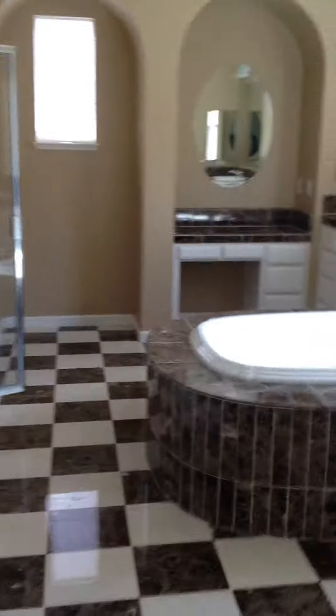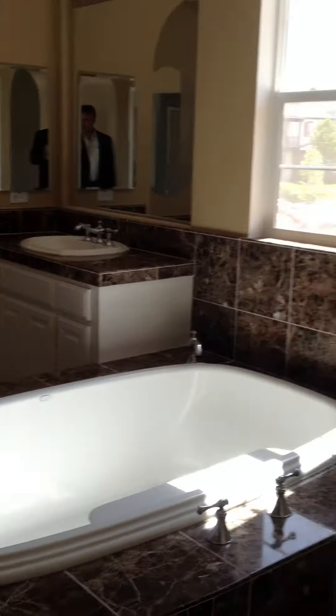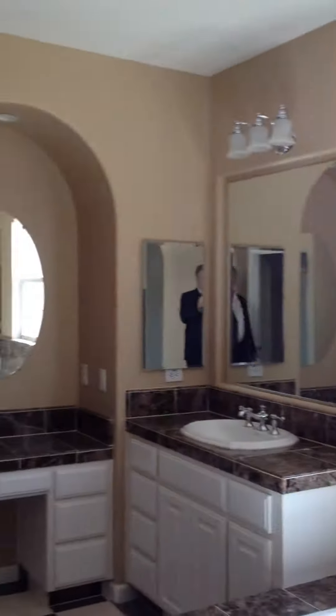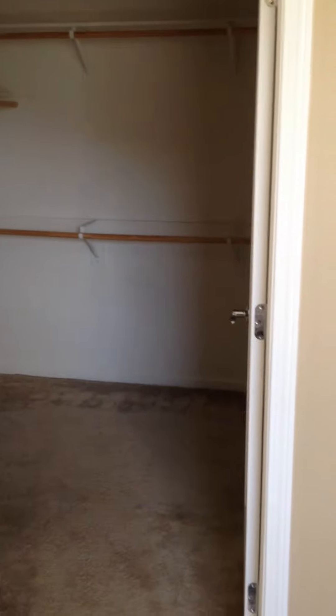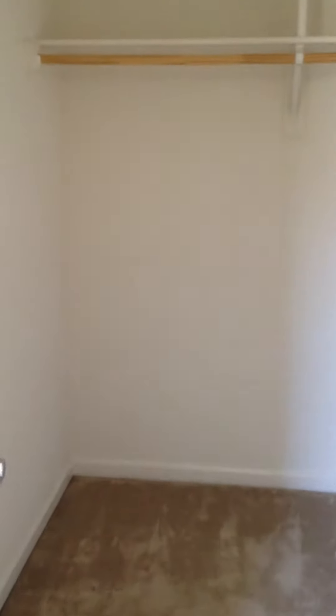Not as big as some. Big tub. Double sink, two sinks on either side. A little vanity area for the lady, and another area there. Two separate large walk-ins. Large shower — very large, ten feet deep. And another walk-in. Separate toilet. Plenty of windows in the master.